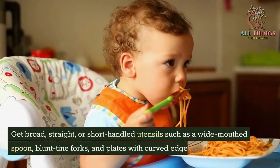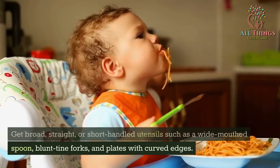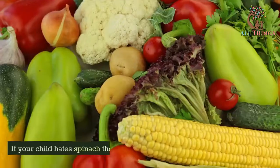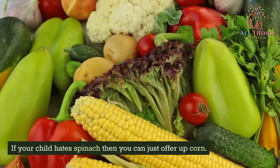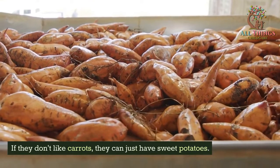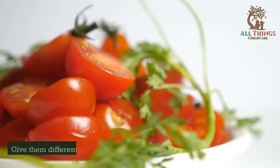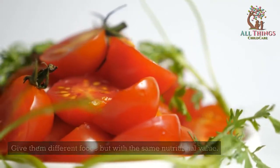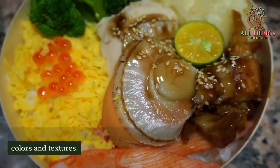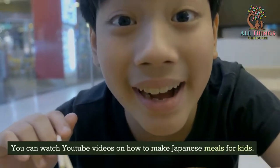Get broad, straight, or short-handled utensils such as a wide-mouthed spoon, blunt-tine forks, and plates with curved edges. Offer different types of vegetables. If your child hates spinach, you can offer corn. If they don't like carrots, they can have sweet potatoes. You can serve cheese or yogurt instead of milk. Give them different foods but with the same nutritional value. Check out bento boxes for kids to make mealtime fun with a variety of colors and textures. You can watch YouTube videos on how to make Japanese meals for kids.